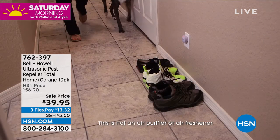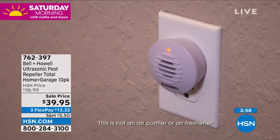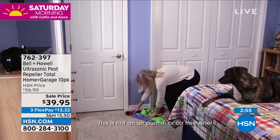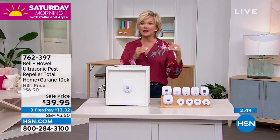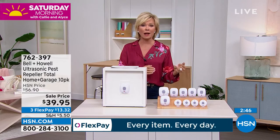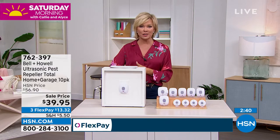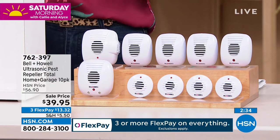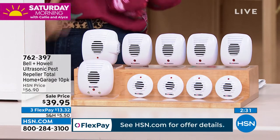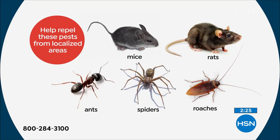If you've got one rat, you've usually got many. Bell and Howell is a very reputable name, and the testing that's been done — these are safe even if you have pets. HSN went to Bell and Howell and said if you want to make any claims, you've got to have third-party laboratory testing done. They did, and it's really expensive — they charge per species. They tested the five biggest problems: rats, mice, ants, roaches, and spiders.